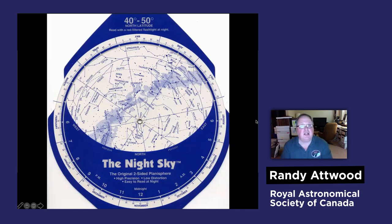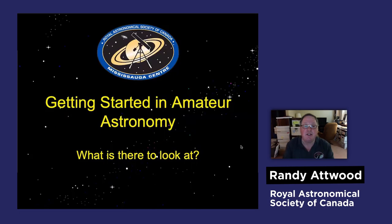There are star charts online that you can download, and also planetarium programs you can download — some of them are free. You can use them to find your way around the sky and see what's in the sky tonight. The nice thing about planetarium programs is they show the positions of the moon and the planets on a certain day, whereas a star chart only shows the stars because the moon moves daily and the planets are always moving.